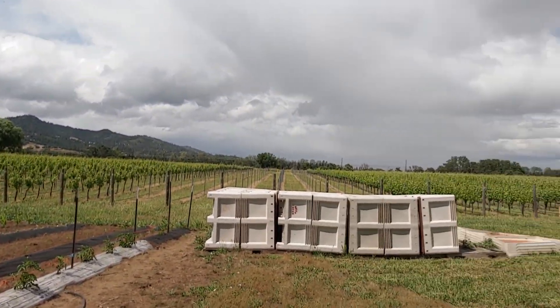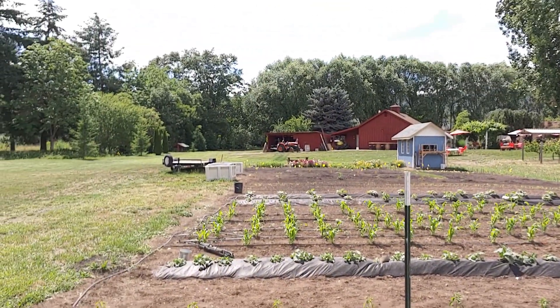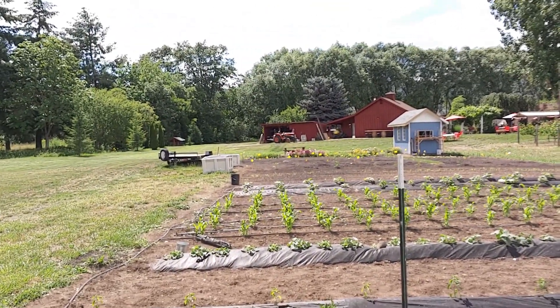The landscape is absolutely gorgeous. They've got a sweet little tasting room in that little red barn there. You can probably see the red chairs and the tables set up out there.